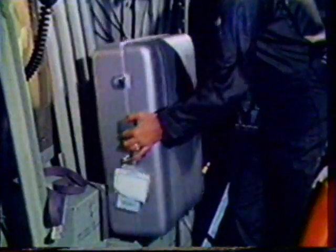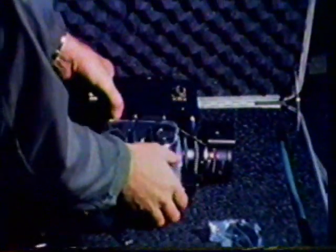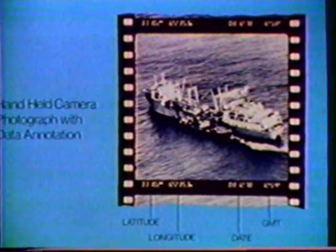System interfaces for a camera with data annotation equipment are provided at the forward and aft observer stations. Photographic documentation of violations within a country's protected zones and of search and rescue operations can be obtained from a variety of cameras, lenses, and installations. Data from the aircraft's navigation system prints latitude, longitude, date, and time on each film frame.